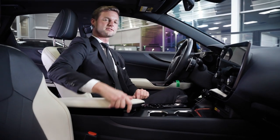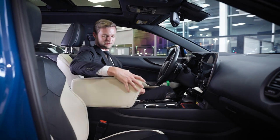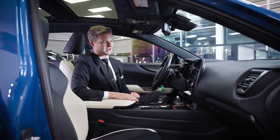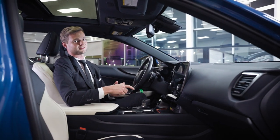You can open the armrest from both sides — that first came out in the LX when they redesigned it in 2018. And there are USB-C plugs everywhere throughout the cabin.